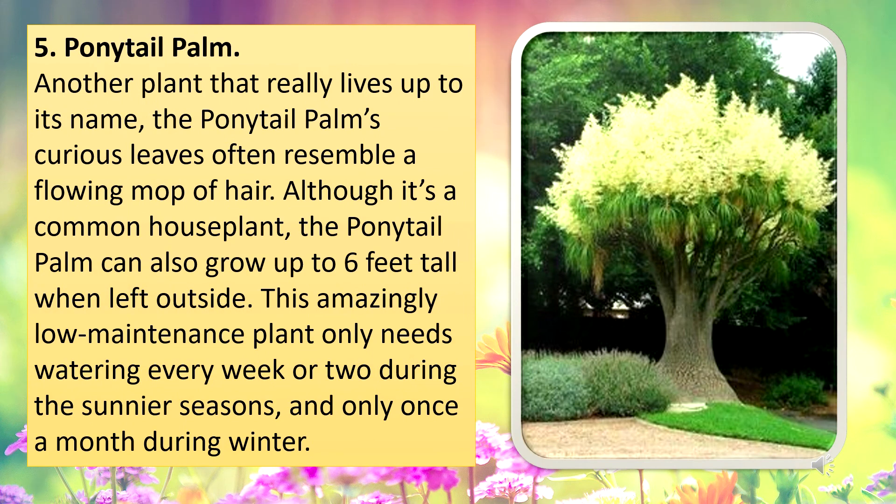Ponytail palm. Another plant that really lives up to its name, the ponytail palm's curious leaves often resemble a flowing mop of hair. Although it's a common house plant, the ponytail palm can also grow up to 6 feet tall when left outside. This amazing low maintenance plant only needs watering every week or two during the sunnier seasons and only once a month during winter.